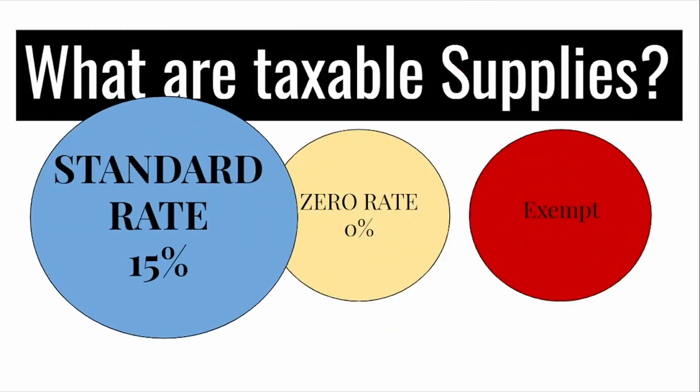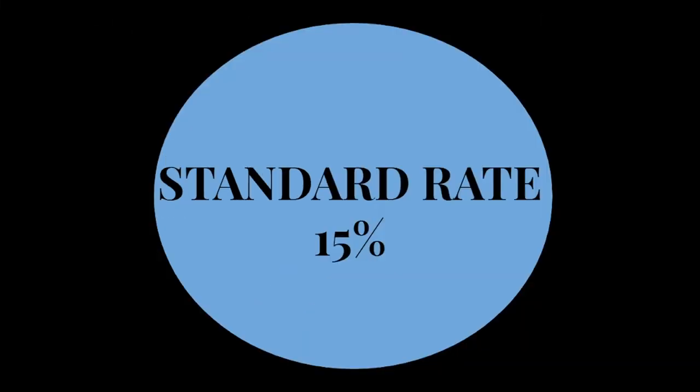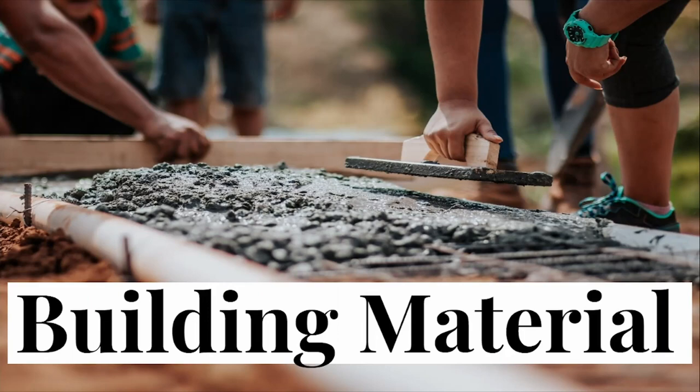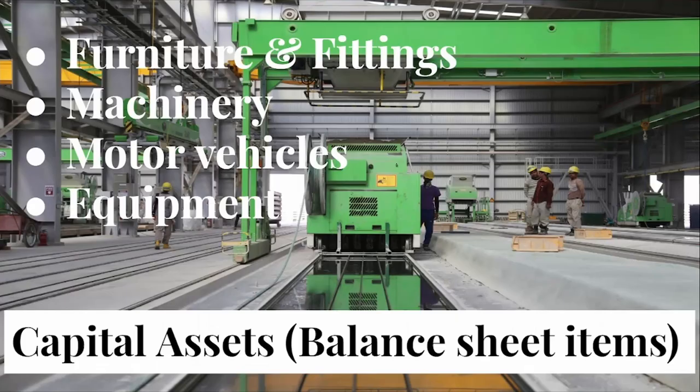What are taxable supplies? First up, we've got standard rate at 15%. These would include supplies like casinos, tourism, accommodation, hospitality, liquor, entertainment, restaurants, sporting events, theatres and game drives, as well as building material, furniture and fittings, machinery, motor vehicles and equipment.